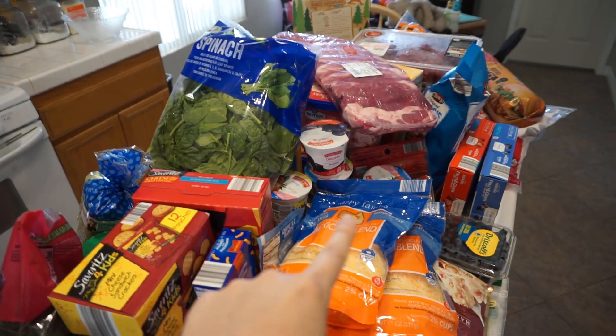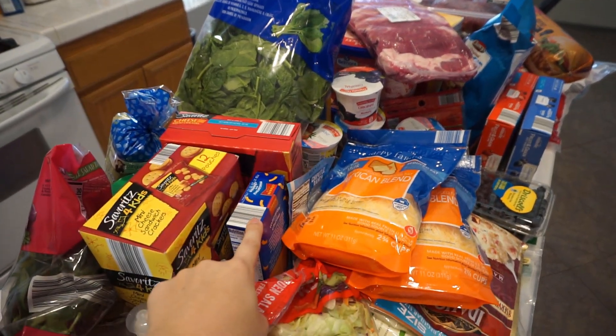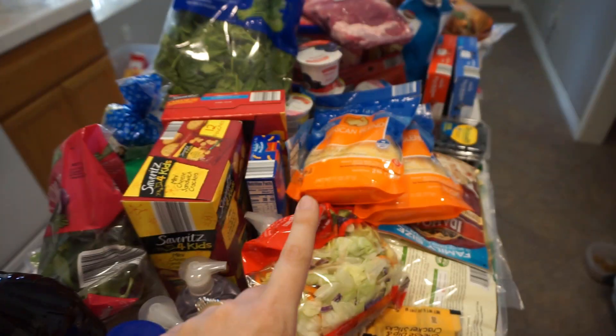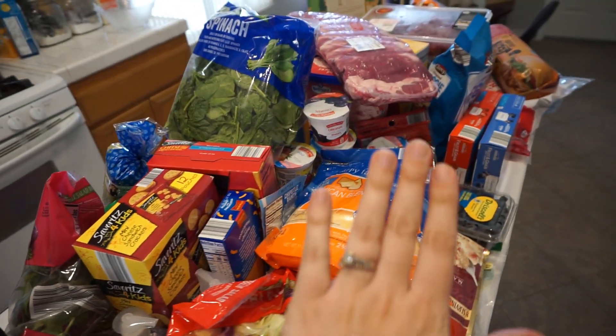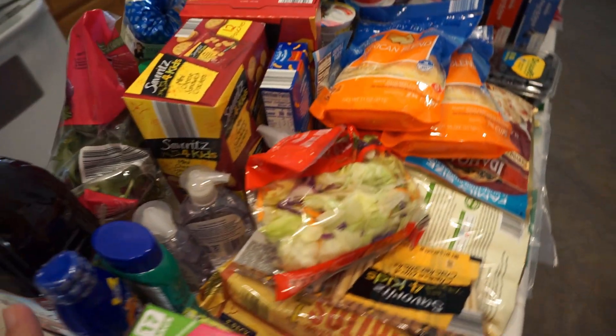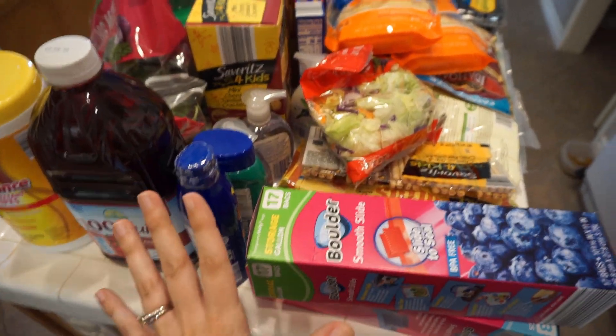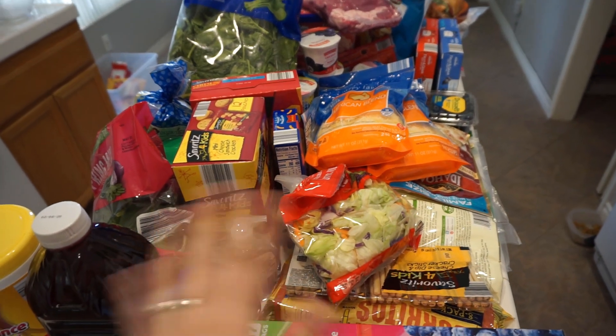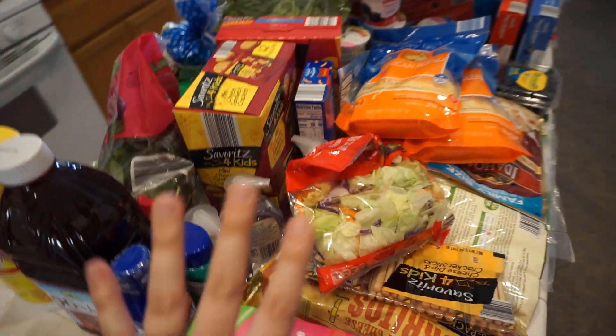If there's a box of mac and cheese, I got like four of them so that's not on there, but everything else is right here. Oh, and a case of water and two Gatorades — that won't fit here. But this is everything, so I'm going to start at the front and work my way back. This will get us through different things. It's a family of four.